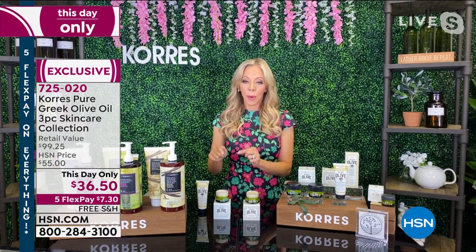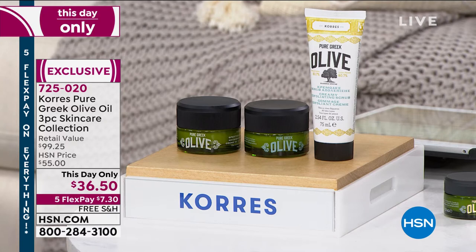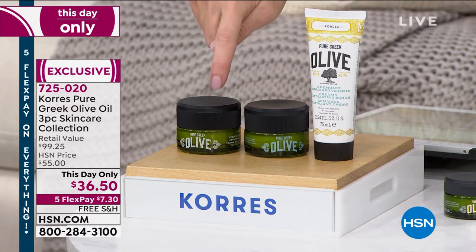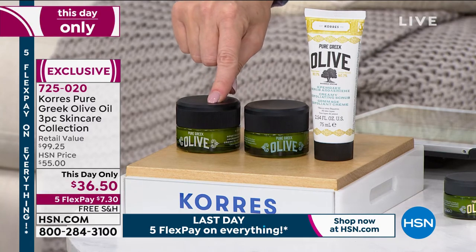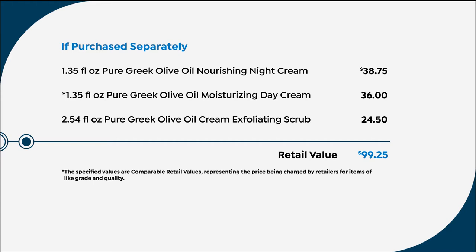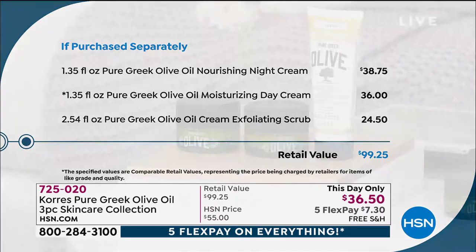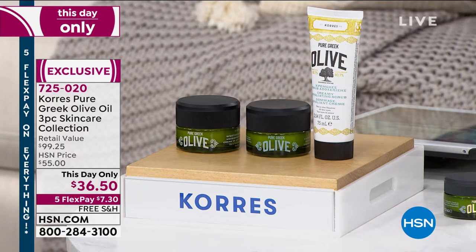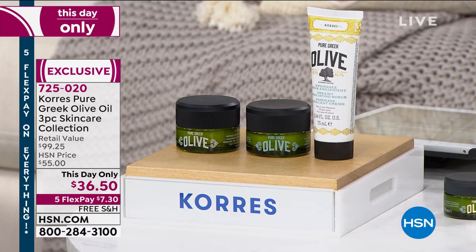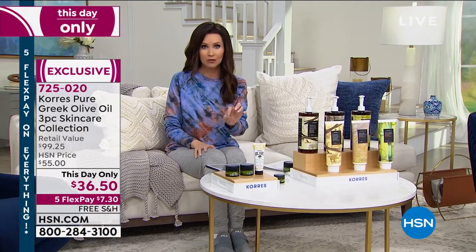If you're using a primer and foundation, you'll probably only use a powder instead of foundation. You're getting all three — never before, and quite frankly, never again. It's a $99.25 value. Just the night cream on its own is $38.75. So for less than just the night cream, you're getting a full-size day cream — a $36 value — and a full-size cleansing exfoliating scrub — a $24.50 value. When these are gone you'll have to buy them singly for close to $100. Maybe get two sets. Korra's is the oldest Greek apothecary, known for using none of the bad ingredients and only the most efficacious ingredients.